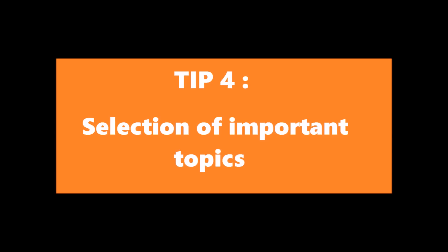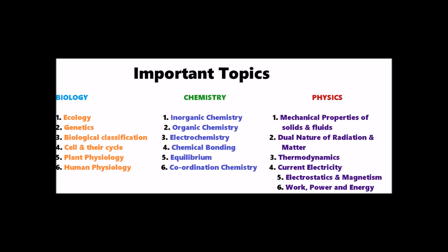I'm not saying you will get all questions from the topics I'm suggesting, but the ratio of questions will be less from other topics. For example, if we have 10 questions from Ecology and 2 from Morphology, Ecology is more important — same goes for other topics. Try to finish these important topics first, and if you have time, do the other topics. In chemistry, inorganic chemistry is very simple — topics like P-Block, D-Block, F-Block are all easy. You must read chemistry from NCERT, which is a must.